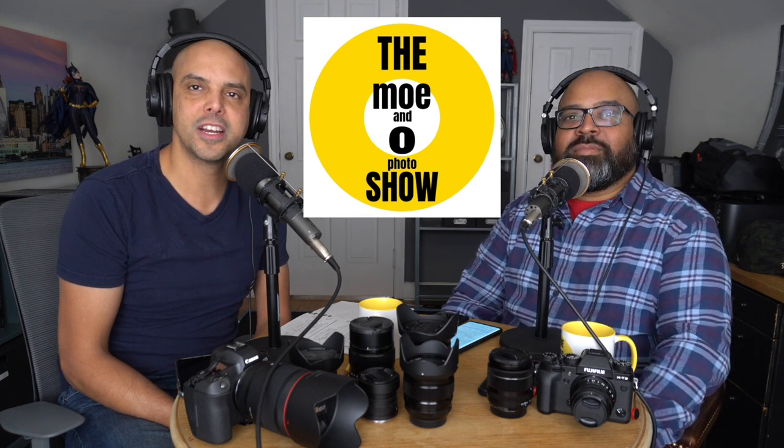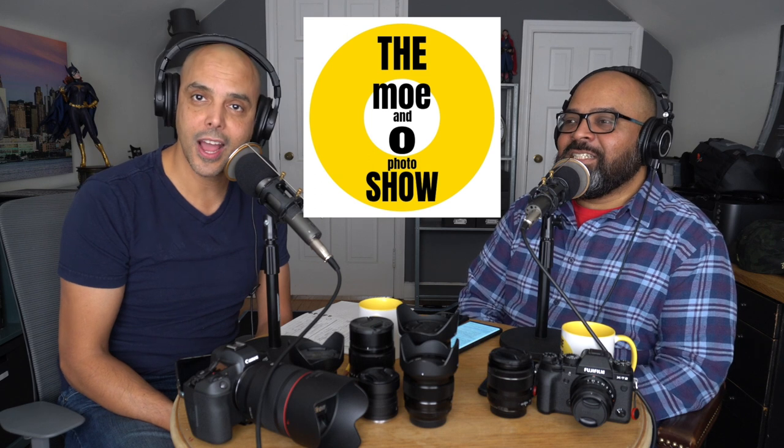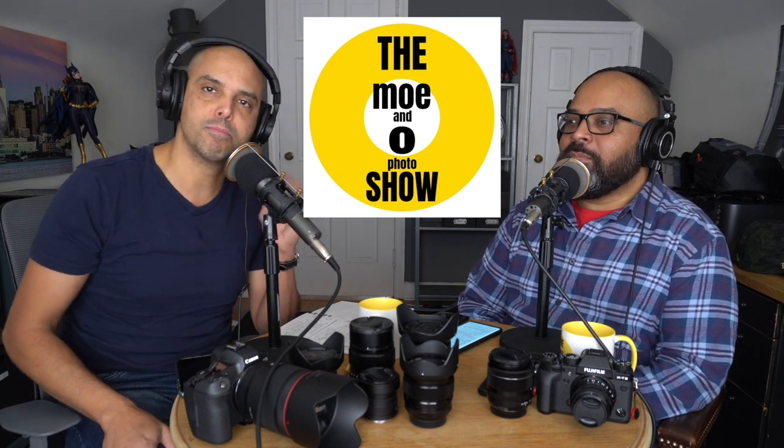Hey guys, welcome to the Mo and O Show. My name is Omer Gonzalez and I'm Mo Morales. This is the Mo and O Show, a podcast where we talk mostly photography but also tech and movies sometimes. Hey, we never talked about Joker — really quick.